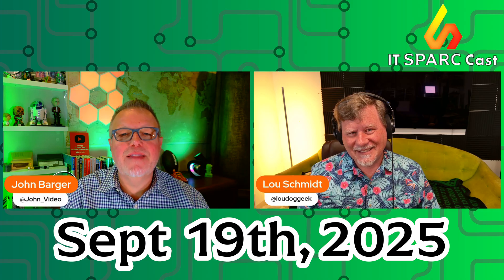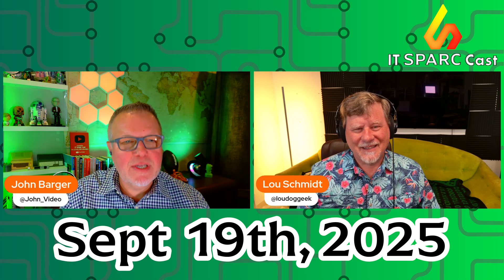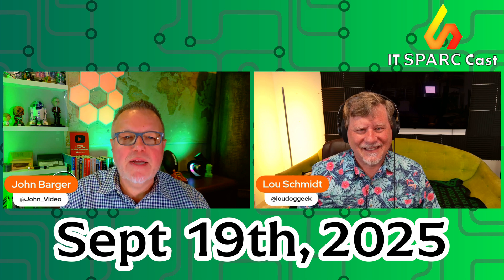It's Friday, September 19th, and this is IT Sparkast CVE of the Week, where we tell you about a common vulnerability and exposure entry that you need to know about and how to mitigate ASAP. And today we're talking about the newest zero-day vulnerability found in Chrome, and you better upgrade ASAP.